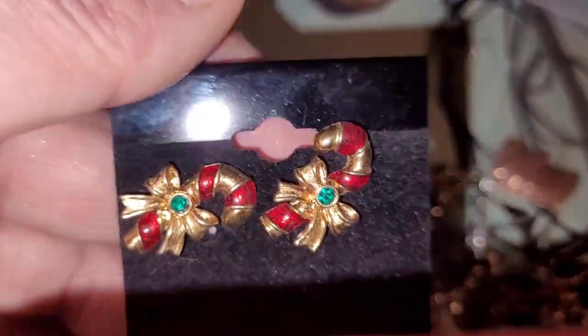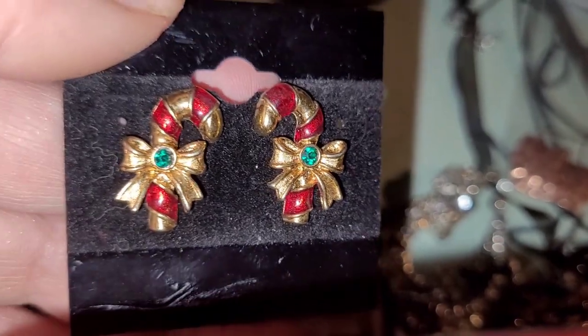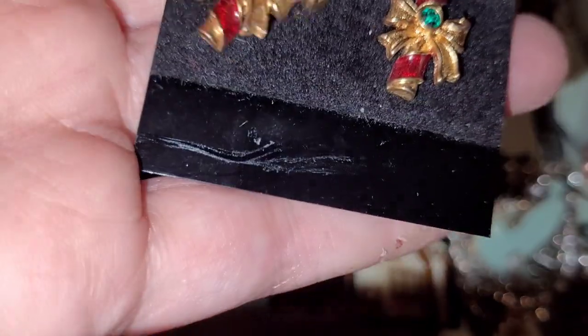Christmas time again. These were really pretty — I could not resist them. They are posts as well and I just could not pass them up. They were so pretty.